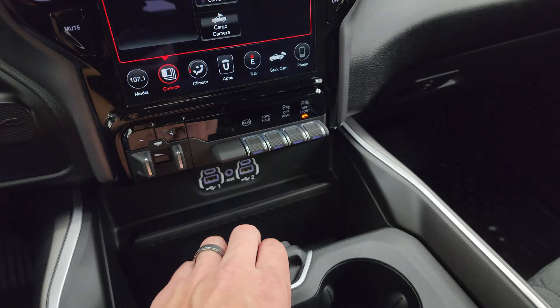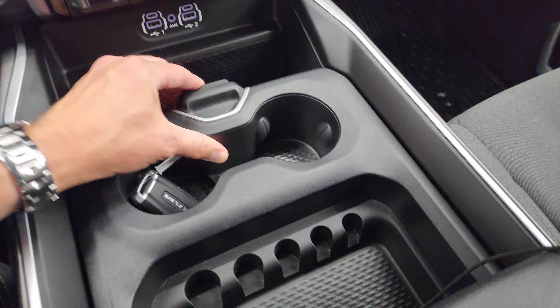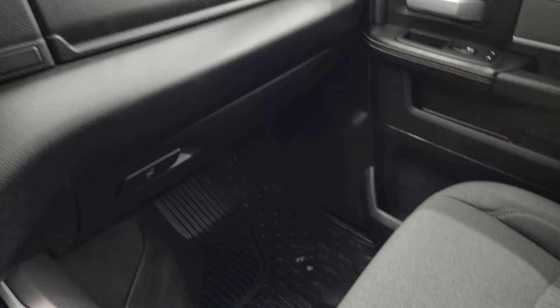Down here you have your factory brake controller, factory exhaust brake, tow/haul mode, front and rear parking sensors, two USBs, two USB-Cs, and an aux jack. You also have a 115-volt 400-watt plug-in, keyless entry with remote start, a sliding coin holder, and cup holders.